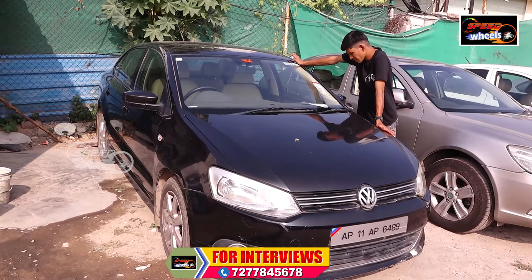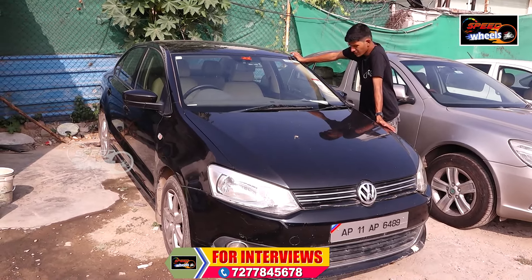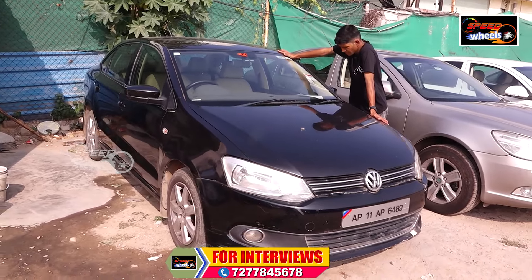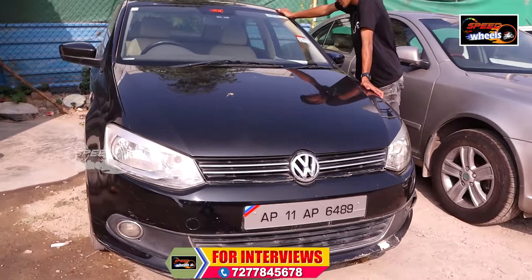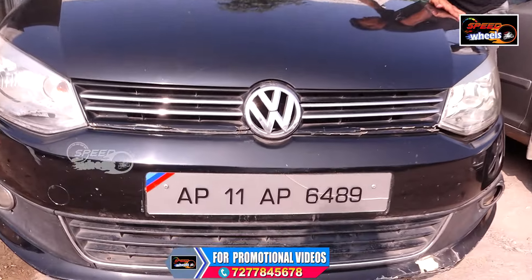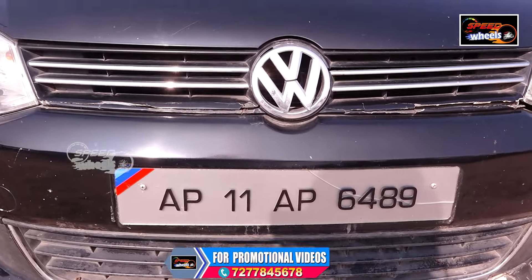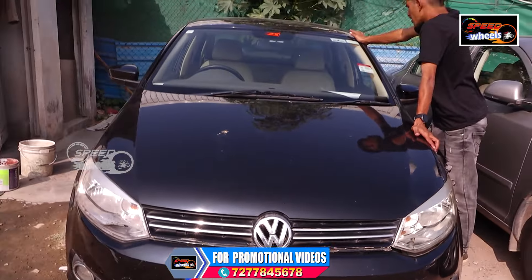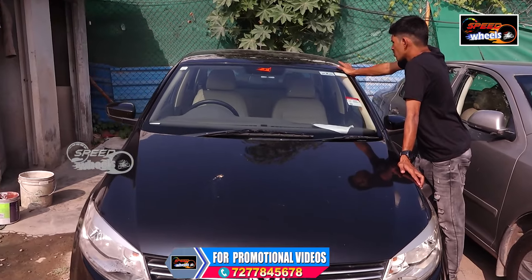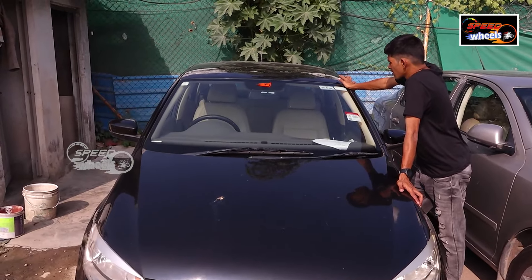This is a Volkswagen Vento TDI. There are many vehicles in the market. This is a diesel vehicle, priced at 4,65,000. If you don't mind, you have a reasonable price. It's a luxury car with two airbags.